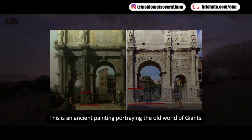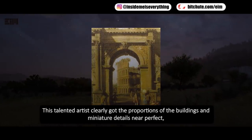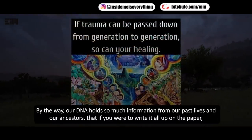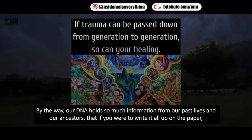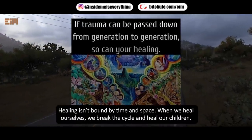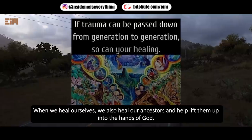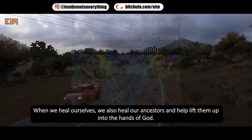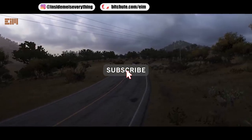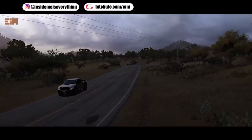This is an ancient painting portraying the old world of giants. This talented artist clearly got the proportions of the buildings and miniature details near perfect. So why would you paint giant people unless they were really giants? By the way, our DNA holds so much information from our past lives and our ancestors that if you were to write it all up on paper you would fill 10 football stadiums to the top. Healing isn't bound by time and space — when we heal ourselves we break the cycle and heal our children, and we also heal our ancestors and help lift them up into the hands of God. Please give a like if you've learned something, don't forget to subscribe, click the notification bell, and watch to the end to avoid misunderstanding.